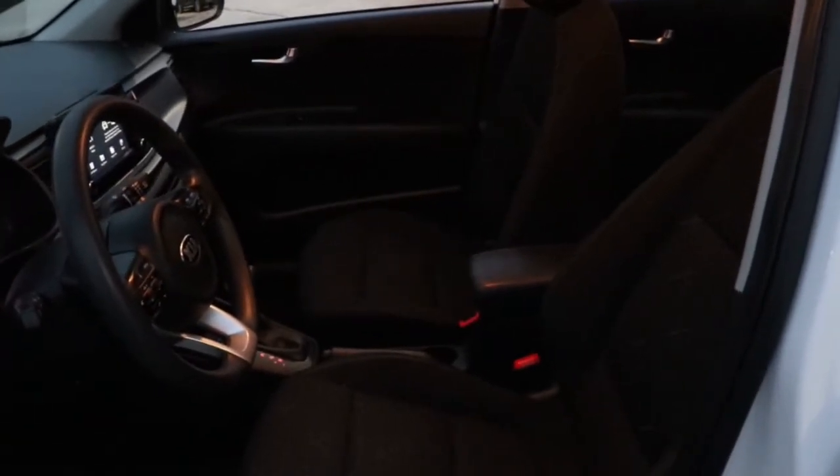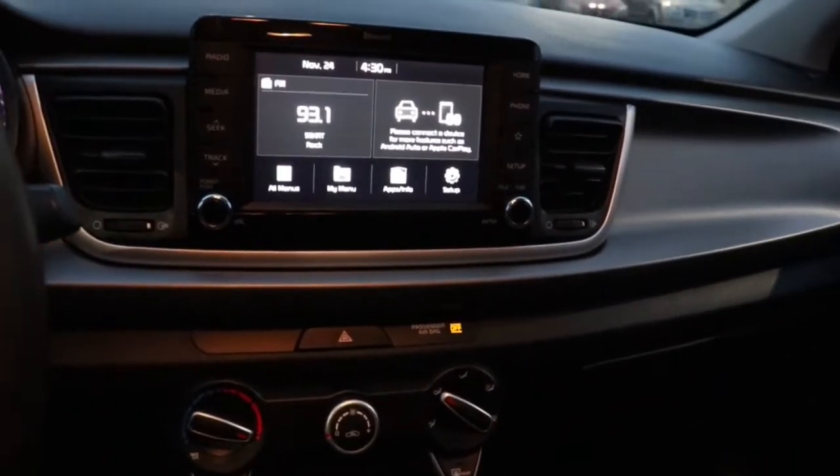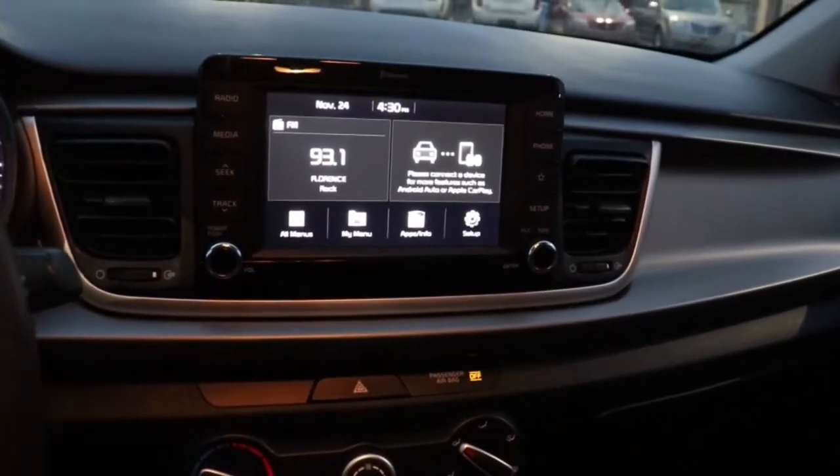You won't find a better value. The following are some of this vehicle's highlighted options: keyless entry, backup camera, heated mirrors, and Bluetooth connection.